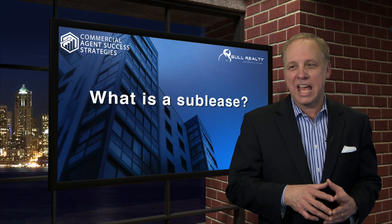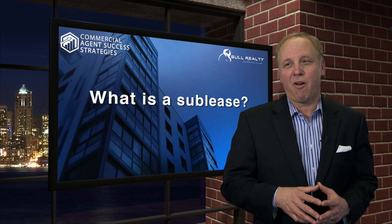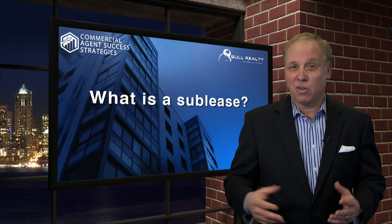They can't give any more rights than they have. If the original tenant defaults, you might not have any lease at all — any rights.